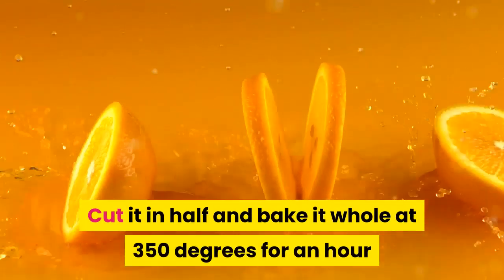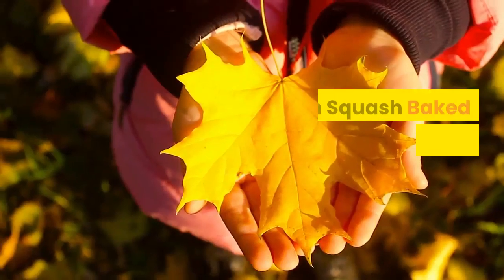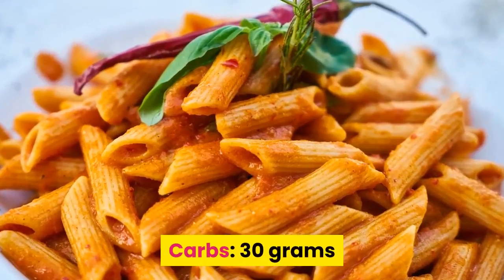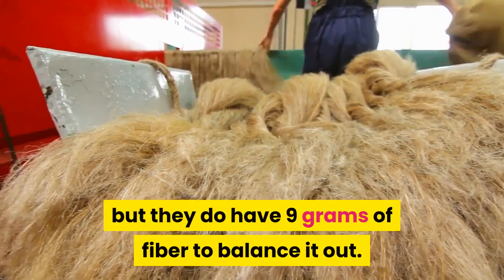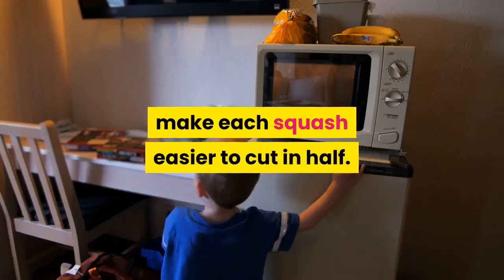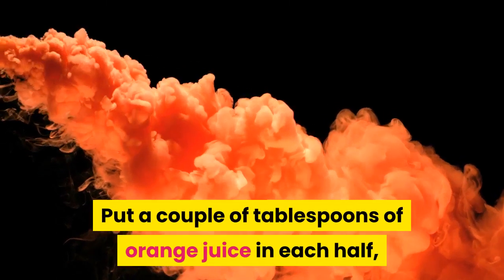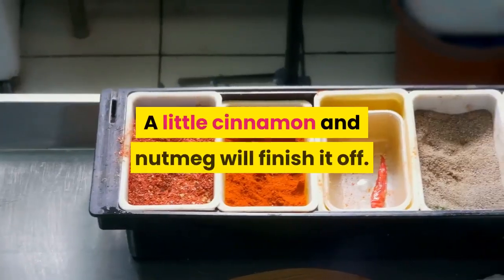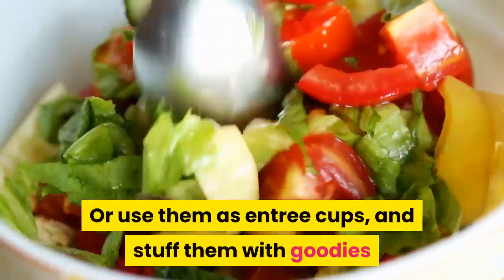Cut butternut squash in half and bake it whole at 350 degrees for an hour and 20 minutes, or until fork tender. Acorn squash: one cup cooked has 30 grams of carbs, but 9 grams of fiber to balance it out. A minute in the microwave will make each squash easier to cut in half. Put a couple of tablespoons of orange juice in each half and bake cut side up for 30 to 45 minutes. Finish with cinnamon and nutmeg, or stuff them with chicken, mushrooms, and kale.